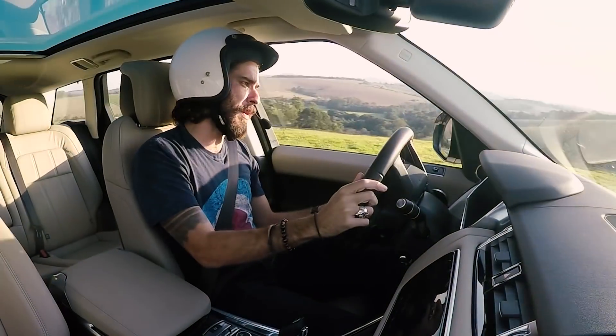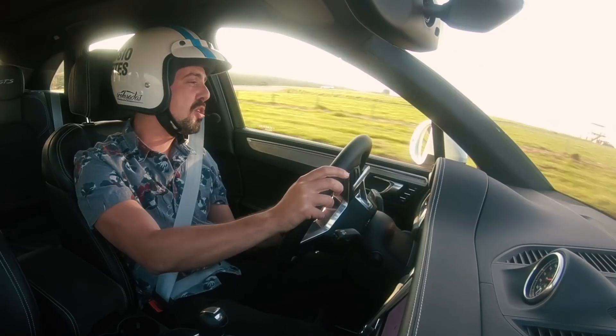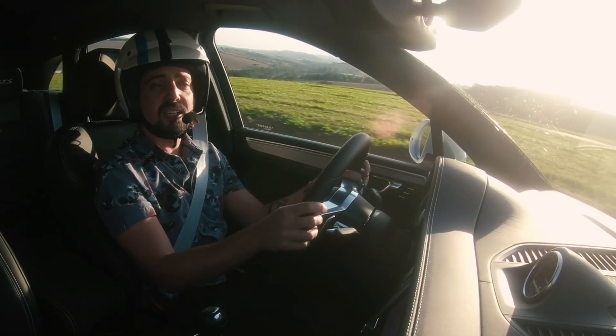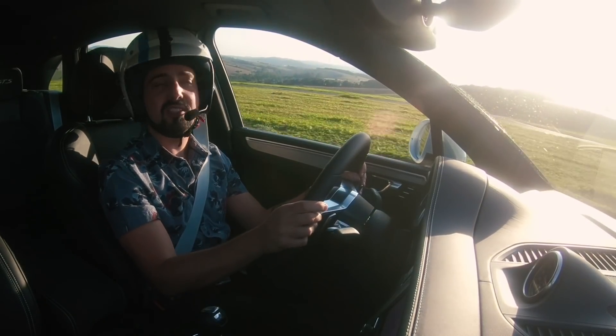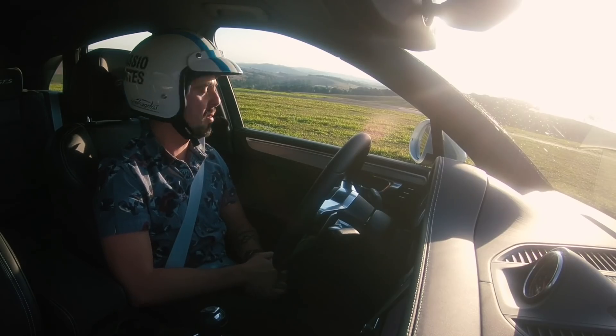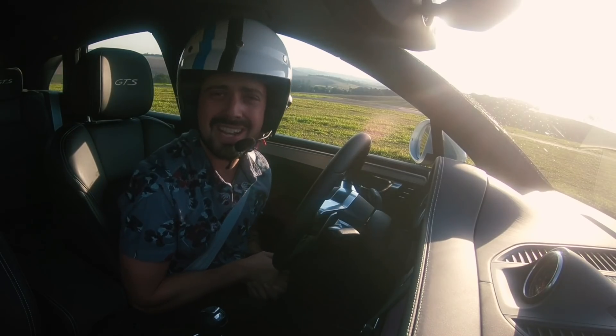Eu percebi que vocês perderam a paciência de me esperar e foram embora. Então vamos começar um triangular de Drag Races. A final antecipada aqui é a GLC versus Macan. Então vamos começar com o Macan versus Range Rover Sport.